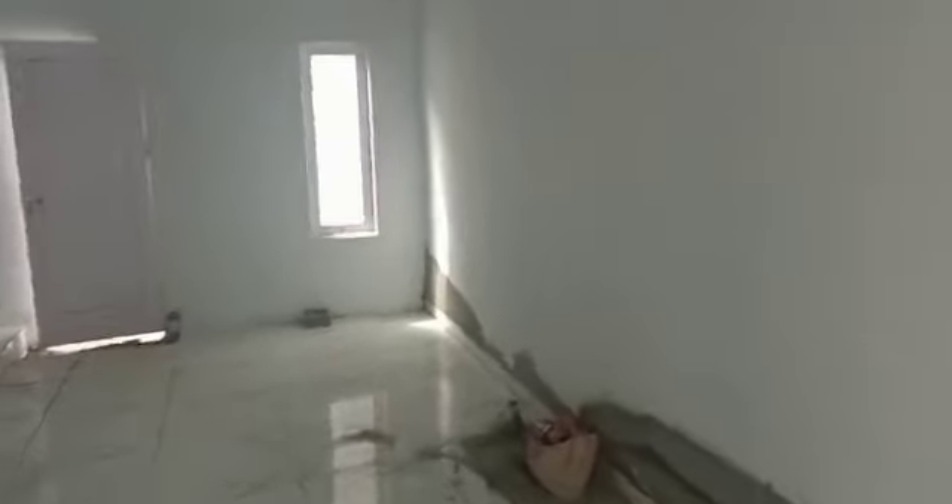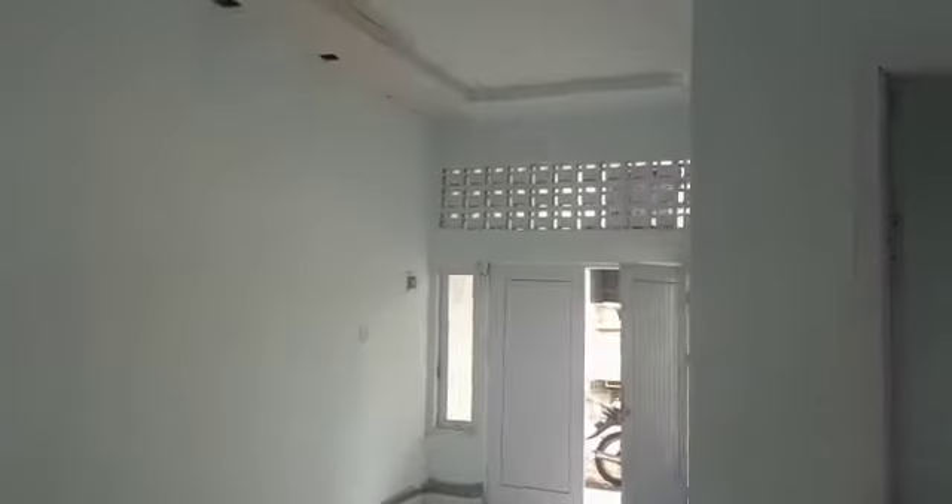Di bagian pertama, kita akan disambut dengan ruang living room, seperti ini. Di sebelah ruang living room, terdapat kamar tidur pertama. Dan seperti biasa, di bawah tangga terdapat kamar mandi dengan closet duduk, seperti ini.